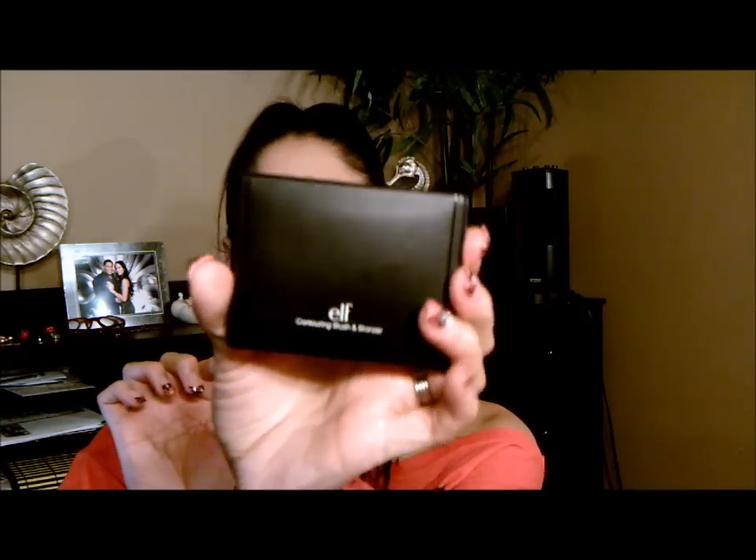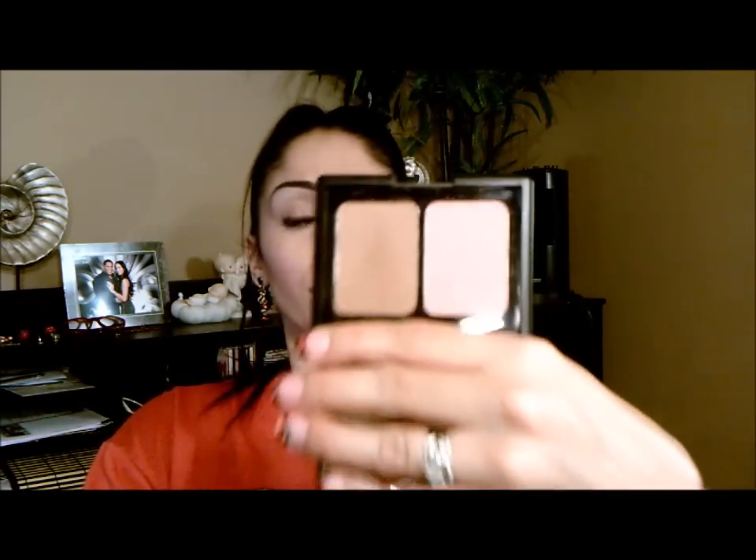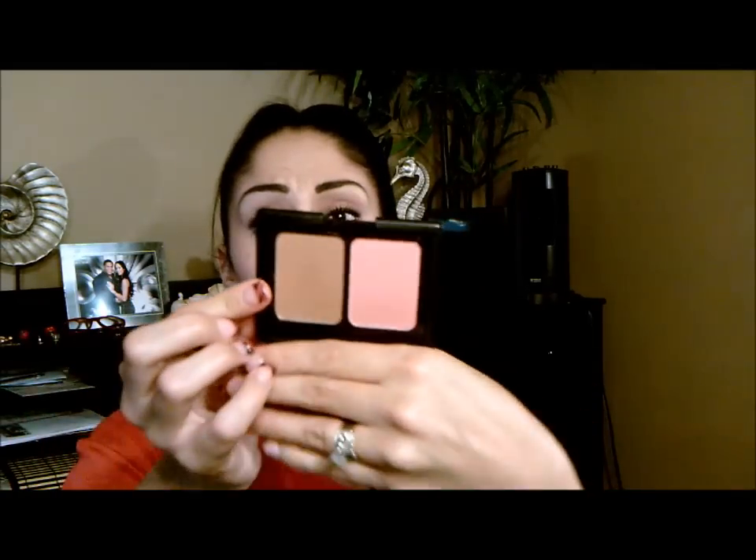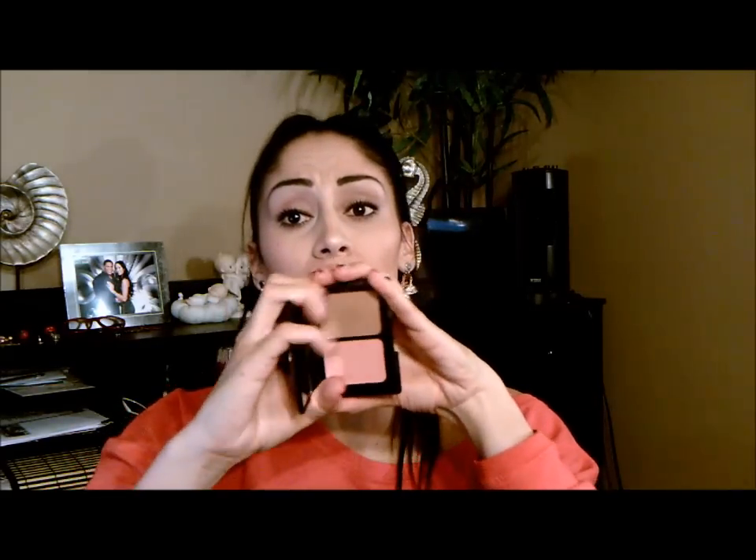I'm going to start off by showing you guys the ELF Contouring Blush and Bronzer — these are all pretty much must-haves. You have to have them. The quality and the color payoff are amazing. So if you're looking for anything like this, definitely pick it up. This here is their bronzer along with their blush, and this is beautiful for contouring and just a simple blush. The blush is kind of like a dark pink slash coral color. You can never go wrong with coral, and it's only $3.